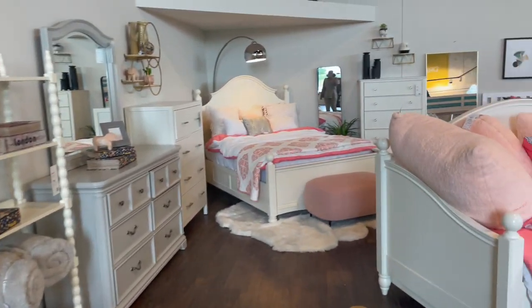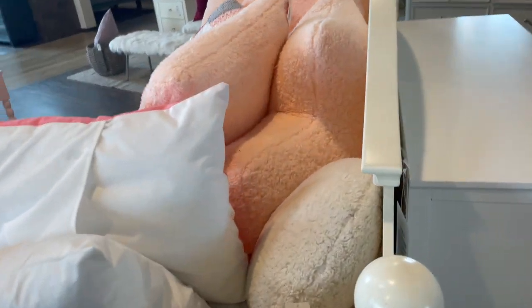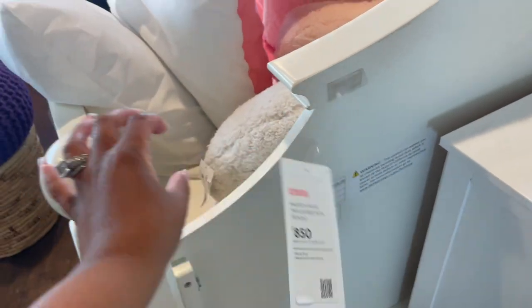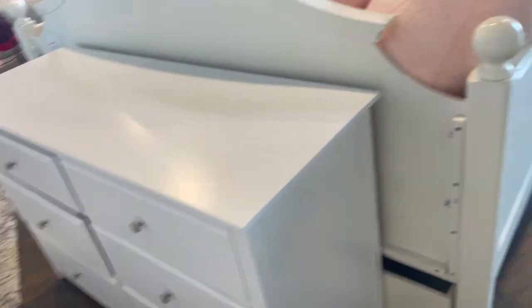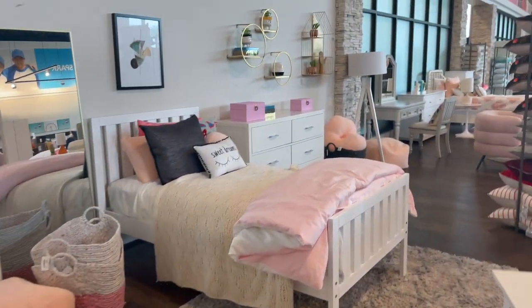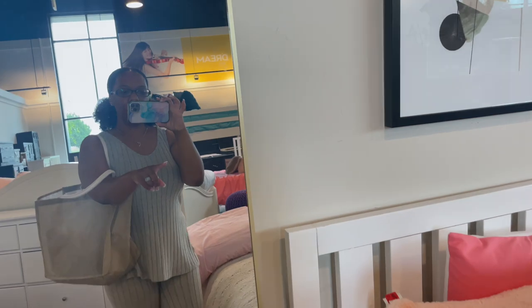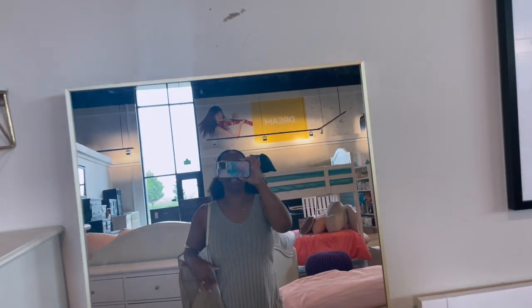I love the day bed. How much is the day bed? $8.50 for this day bed with a dresser. I don't see a price on the dresser, but just imagine your girl's room — how cute is this? That mirror though. We always love a mirror that doesn't have too much going on. This mirror — it's like a floor-length mirror and it's $225.